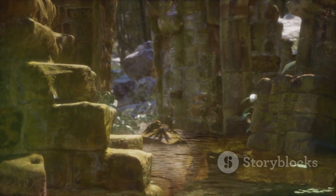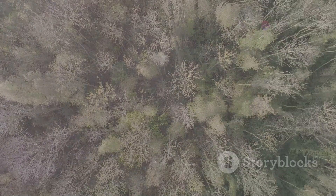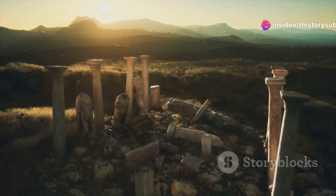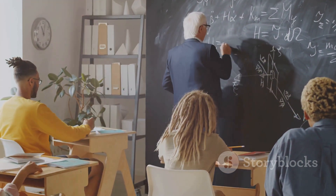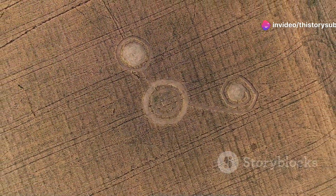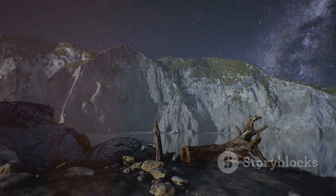The Pythagorean theorem isn't just a tool for human-made structures — its principles can be found throughout nature. From the spirals of seashells to the patterns of tree branches, right angles and geometric relationships are everywhere, revealing a deeper connection between mathematics and the natural world. Just as Pythagoras and his followers believed that numbers and geometry were the keys to understanding the cosmos, modern scientists have discovered that many of nature's most beautiful forms follow mathematical rules. These patterns remind us that the theorem is not merely a human creation, but a fundamental part of the universe itself.